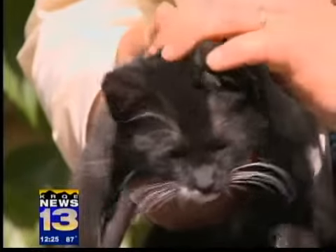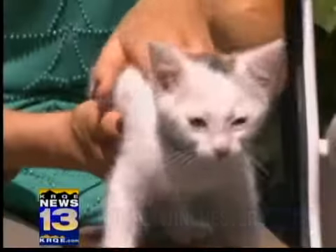So this is Winchester and Bolt and they've got plenty of friends back at Animal Humane's main campus. I think we also have some at our Montgomery Adoption Center as well. So if you're ready to take home an adorable bundle of joy, come see us.